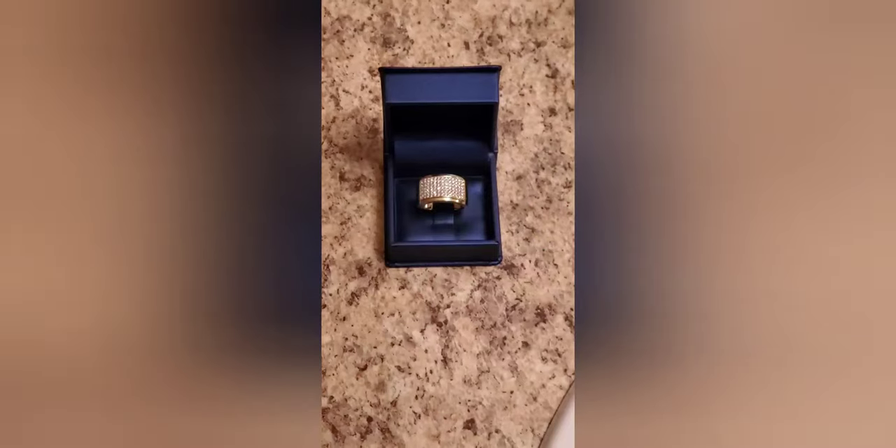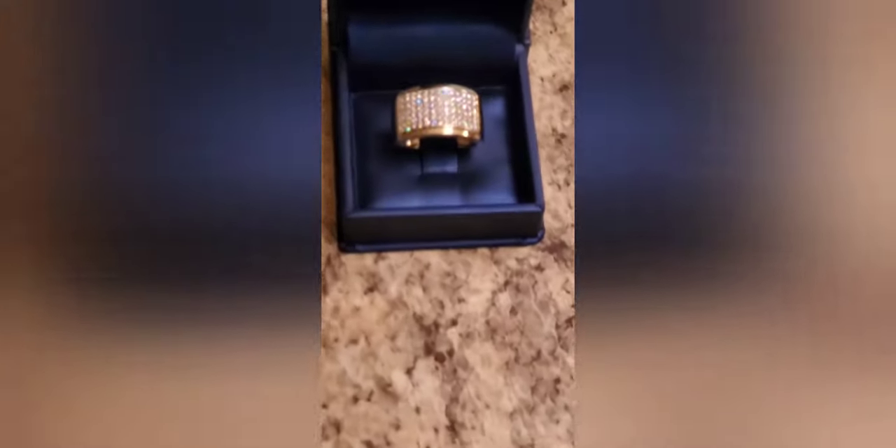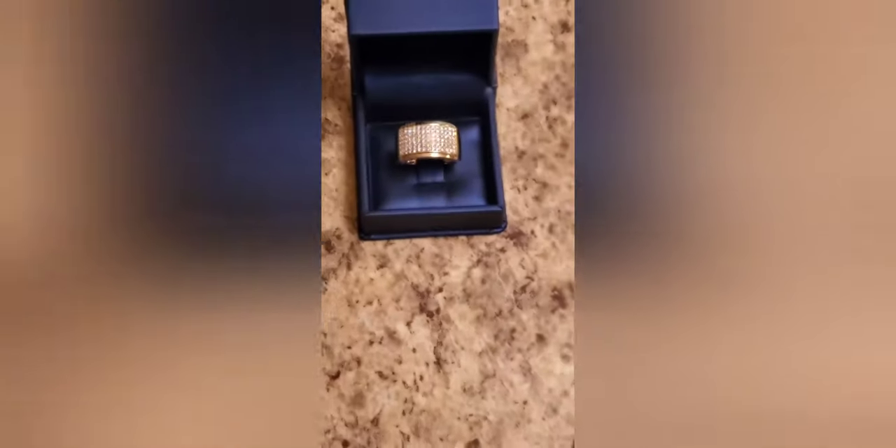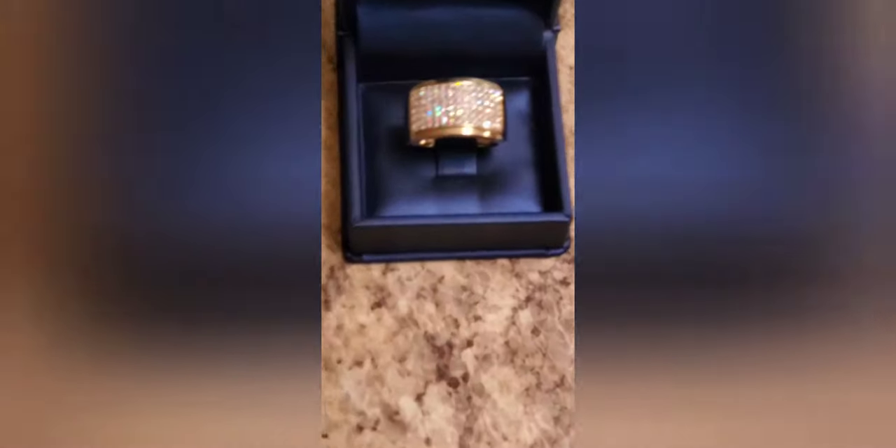It's a ring close-up — oh my god, look at them diamonds dancing! Whoo, jeesh. It's the boss, it gets no better than this.